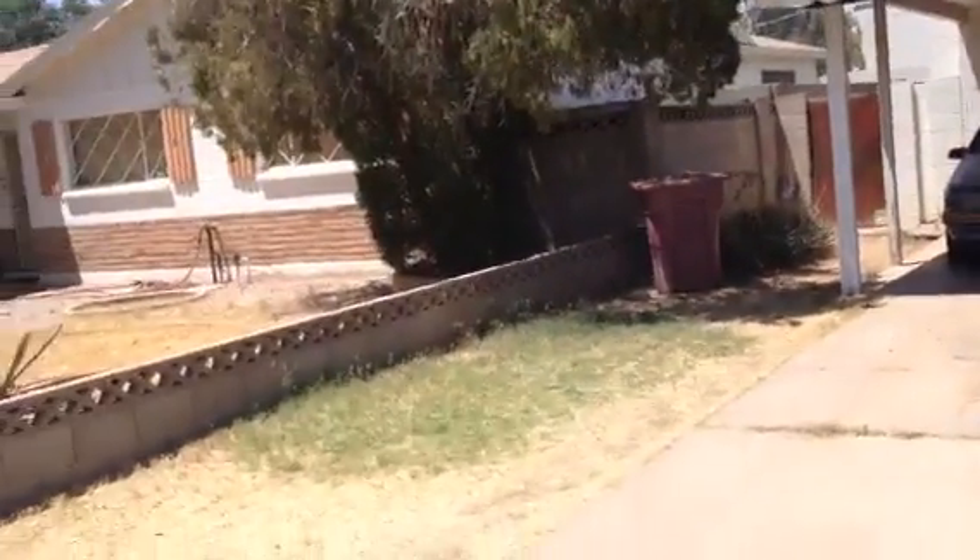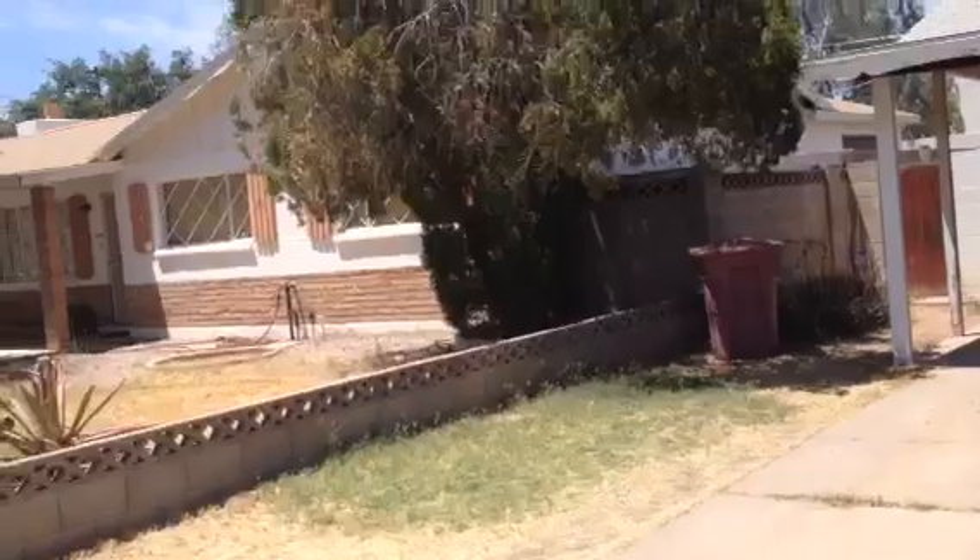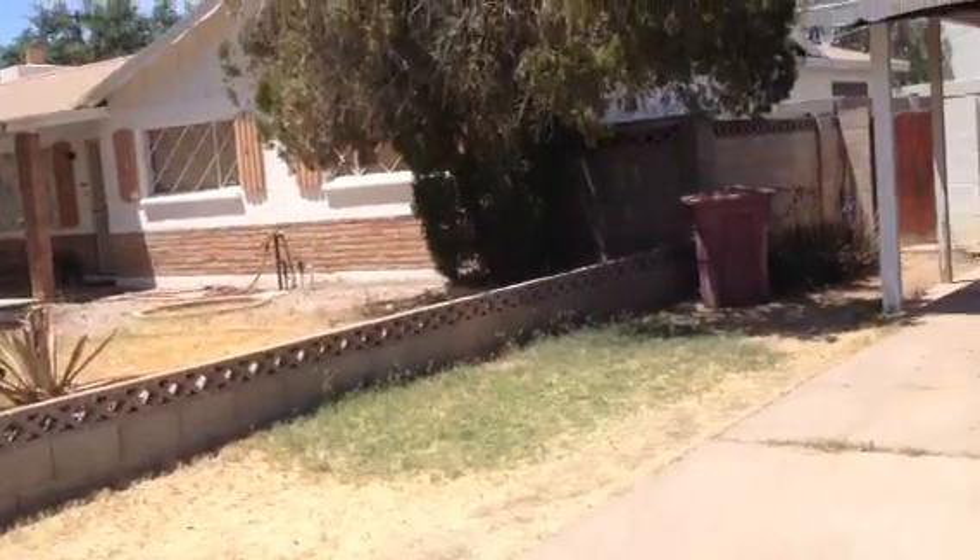There's a commercial building right behind here. I believe it's a car dealer right behind this house. So that's a factor.